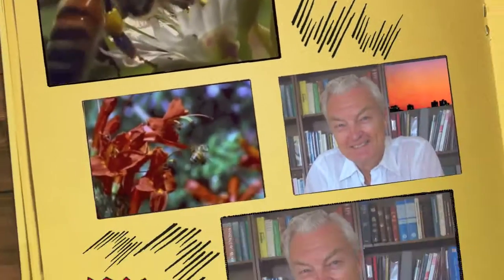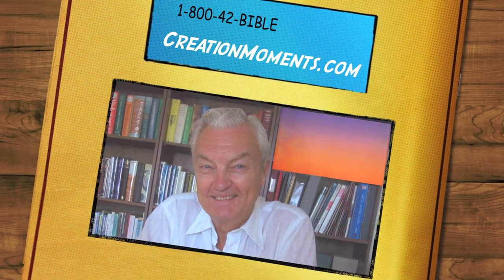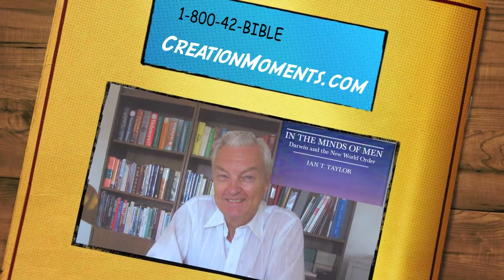To purchase a copy of Ian Taylor's book, In the Minds of Men, call us toll-free at 800-42-BIBLE. That's 800-422-4253. Or visit us online at creationmoments.com.